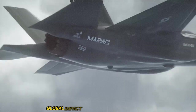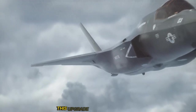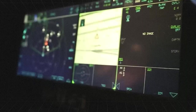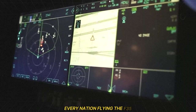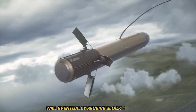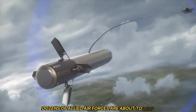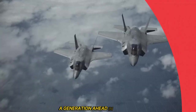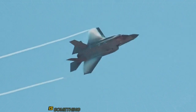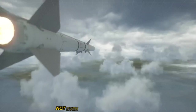The global impact of Block 4 is significant — allies get the upgrade too. This upgrade isn't just for the U.S. Every nation flying the F-35, from the UK to Japan to Israel, will eventually receive Block 4 upgrades. That means dozens of allied air forces are about to leap a generation ahead in lockstep. This global force multiplier is something no rival nation can match — not Russia, not China, not even close.